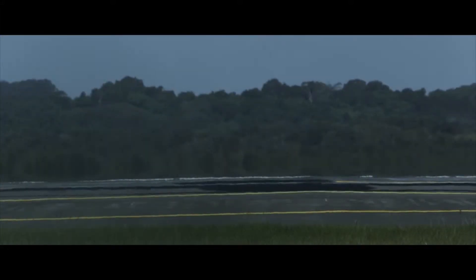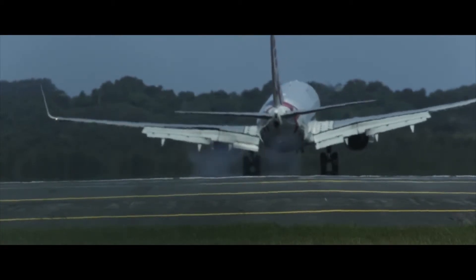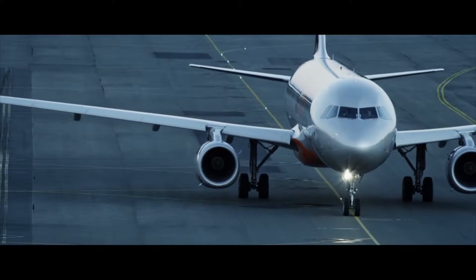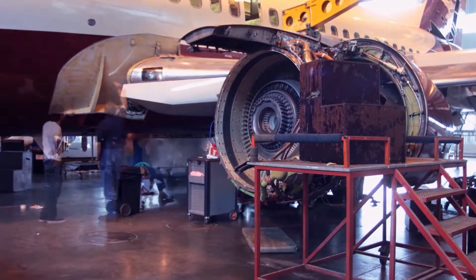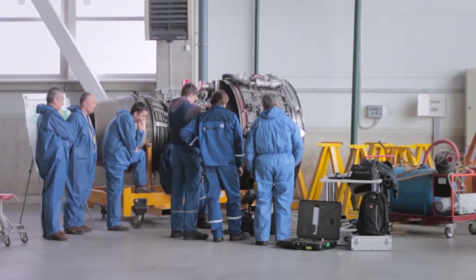Everyone knows that airplanes generate profit only when they are in the sky. But in order to keep flying safely, the metal birds need to be constantly checked and inspected. One of the most popular inspection techniques in the industry is called non-destructive testing, also known as NDT.